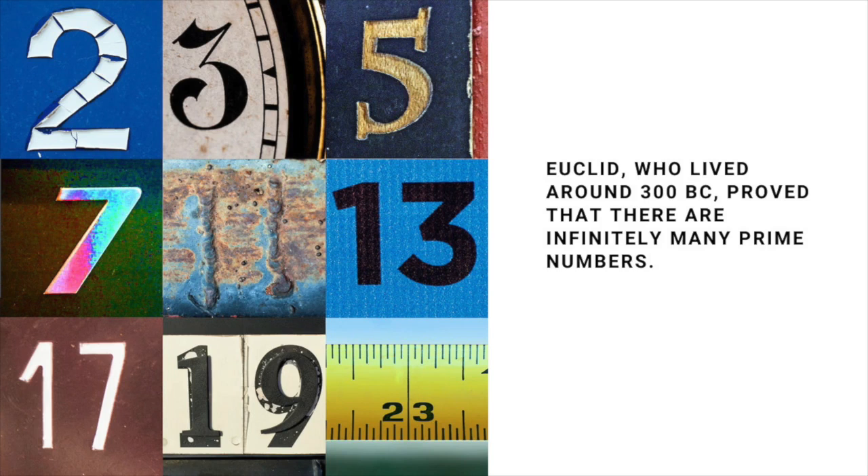Let's call the gigantic product that we'd get P, and now add 1 to it. There are only two possibilities: either P plus 1 is prime, or it's divisible by a smaller prime. But if we divide P plus 1 by any prime on our list of what are supposedly all the primes, there'd always be one left over, forcing us to conclude that P plus 1 must also be prime.